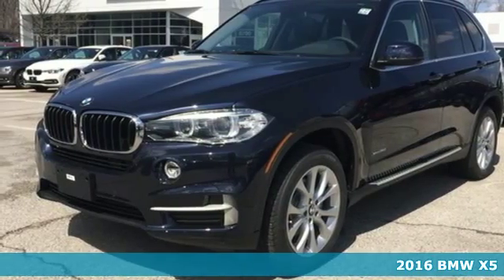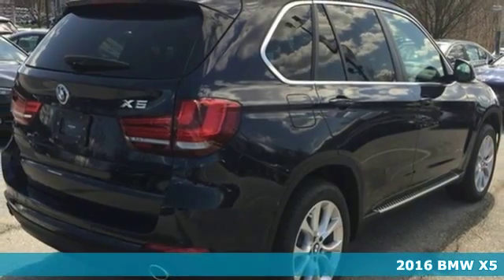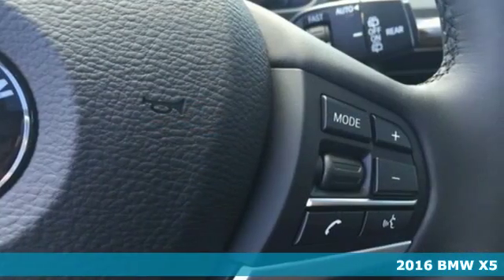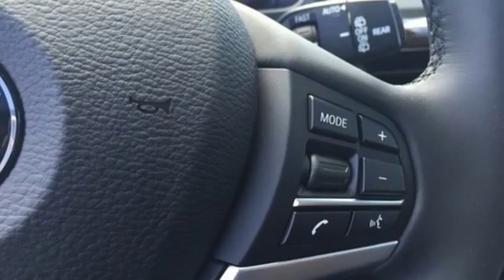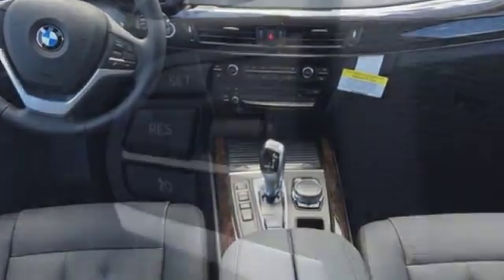It's a 2016 BMW X5, with cargo capacity that seems infinite. This BMW ensures that you will leave nothing behind — you have up to a full 66 cubic feet of cargo space available with the rear seats folded down.